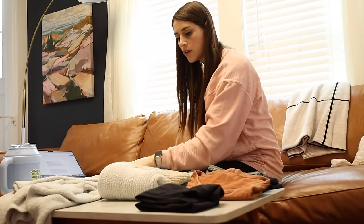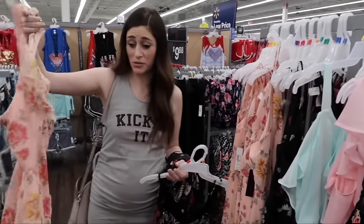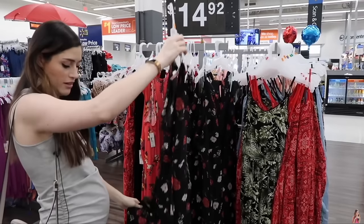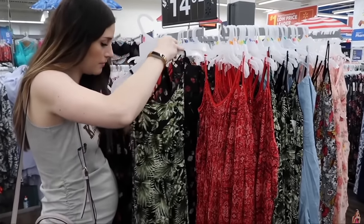Ask yourself: are there any places you're missing something? Maybe you don't have a favorite pair of blue jeans or a basic white tee. You have two choices — you can shop what you already own, but only bring in something you really, really love. The other option is to take a note in your phone so that next time you're shopping, you can buy more intentionally, targeting the specific pieces your wardrobe is missing.